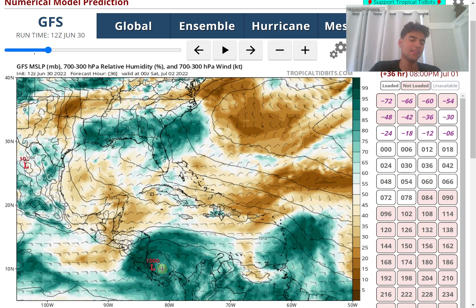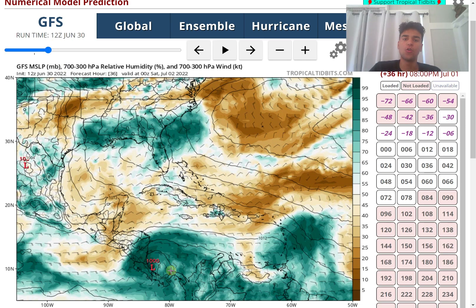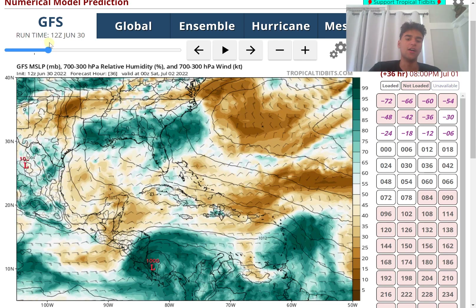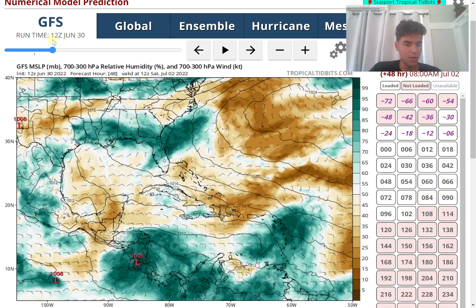While 1002 millibars seems high for a storm producing 70 mile per hour winds, we have to keep in mind that this storm is expected to have a small circulation, so energy will be more concentrated over a small area. Despite the high millibar pressure, it's still able to produce winds of 70 miles per hour. The GFS shows it making landfall somewhere between the border of Costa Rica and Nicaragua. Coastal flooding is expected along more vulnerable areas, as this will still produce strong enough winds to bring coastal flooding and storm surge.